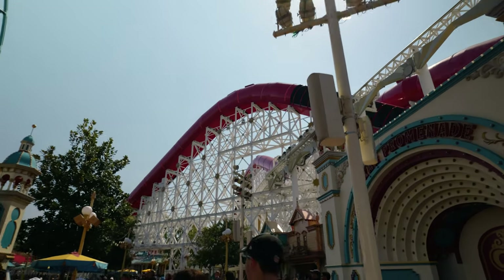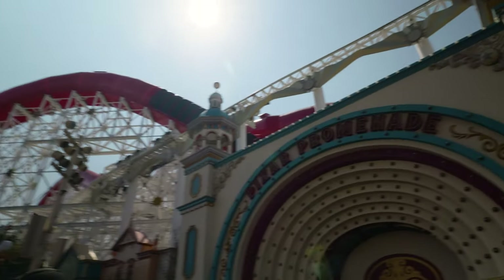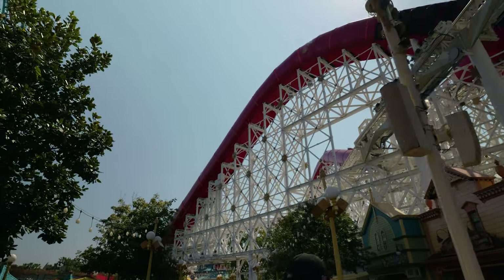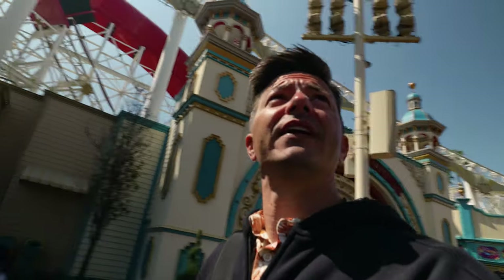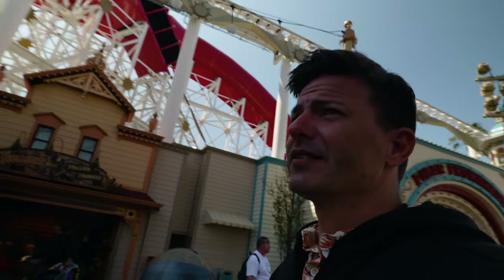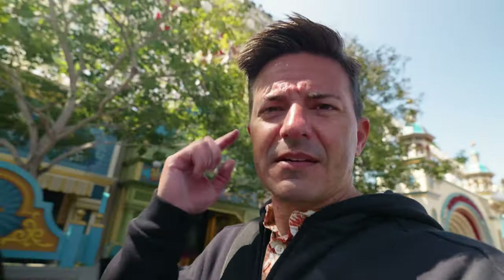This Pixar Pier is pretty fun. We'll say that ride is pretty rough — we rode it once and probably will not ride that one again. My head was bouncing around and my ears kept slamming against the side. Quite uncomfortable. The Incredicoaster — marked that one off at least.